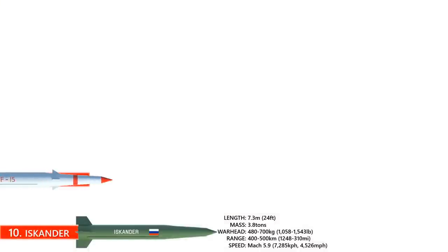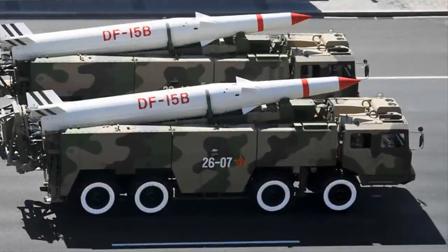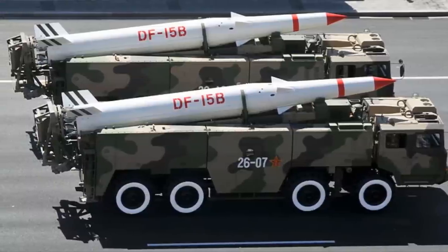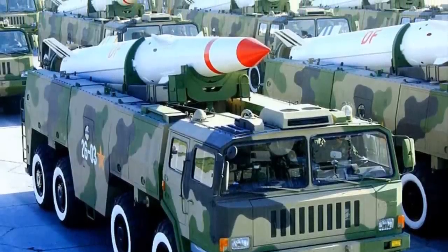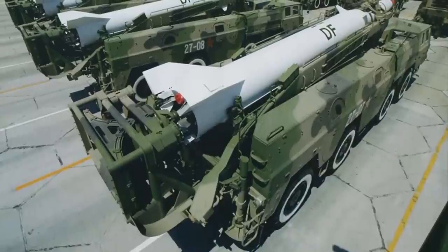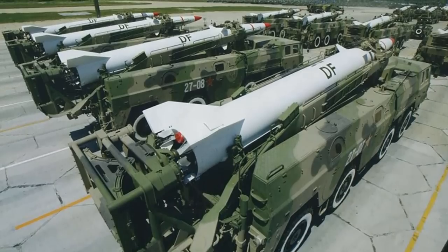Number 9: The Dongfang-15. The Dongfang-15 SRBM was developed by the People's Republic of China and is thought to be the only non-nuclear SRBM in its class. Its size is about 9.1 meters long, has a mass of 6.2 tons, and an operational range of up to 600 kilometers, although later versions claim to be beyond that range. The U.S. Department of Defense estimated that China has about 300 DF-15 missiles and 90 to 110 launchers. The DF-15 uses a solid-fuel, single-stage rocket. It is vertically launched from an eight-wheel transporter vehicle, and the warhead is only a tenth of the size of the missile body.